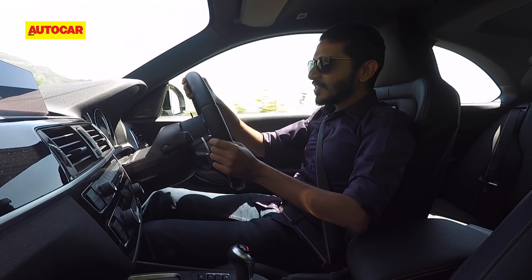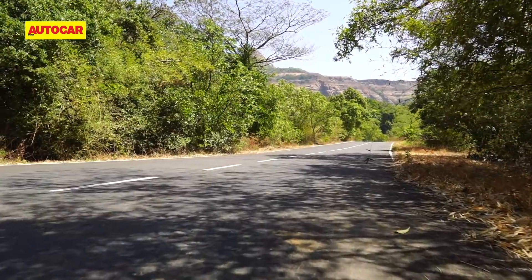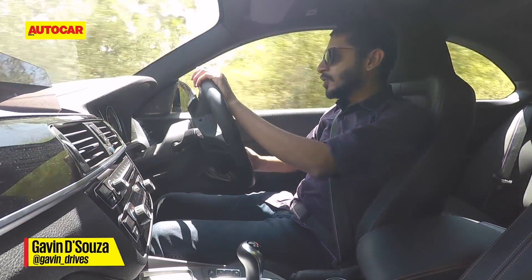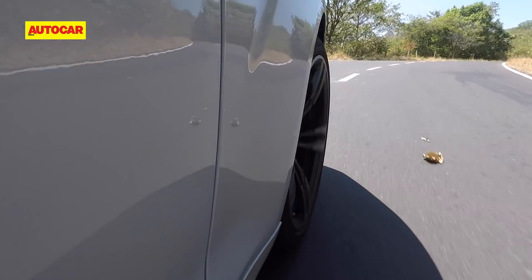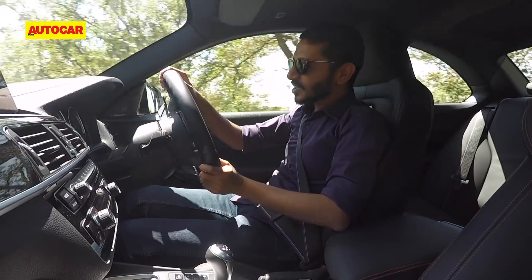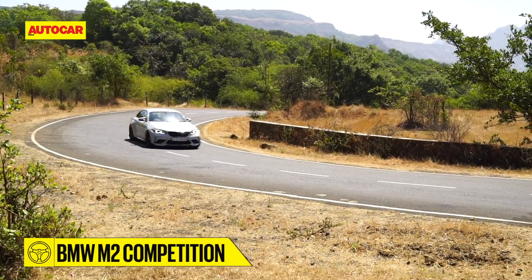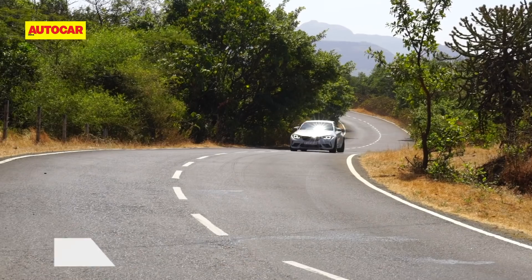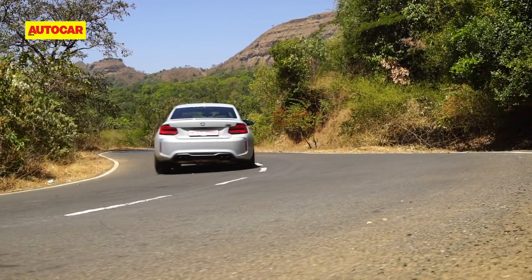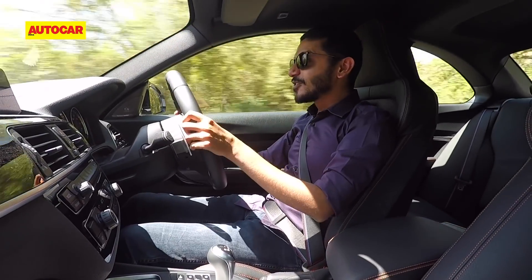Here's where you start to see the Competition part of this car's name come into play. If you should be so bold as to put it in Sport Plus mode, you better be committed. You cannot take half measures in Sport Plus mode with this car, because it will goad you on and say, 'What are you made of? Push harder, push harder.' It's straining at the leash and threatening to bite you back at every corner. You just have to pop a brave pill and go for it.